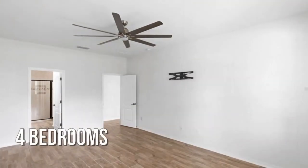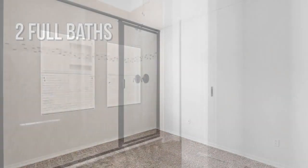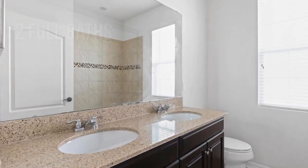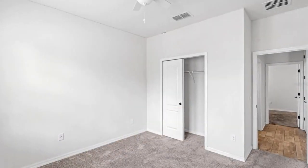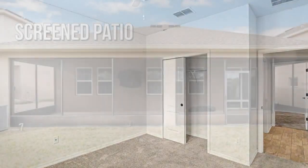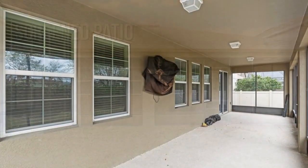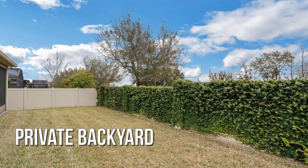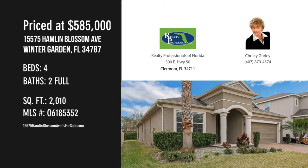Featuring 4 bedrooms with 2 full bathrooms. For more information or to schedule a showing, please contact the listing agent.